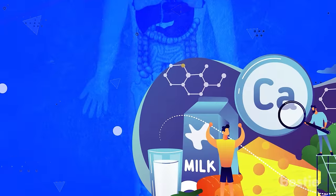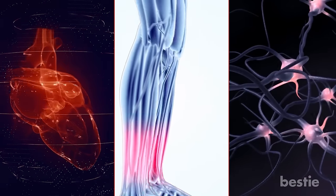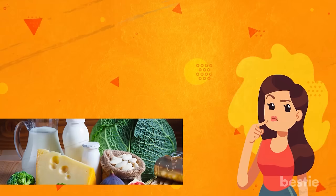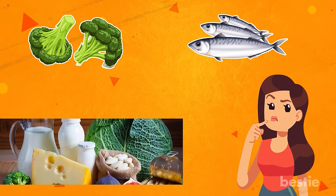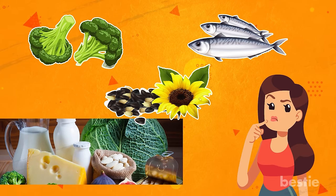Calcium is a fundamental building block in your body. Your teeth and bones are made up of this mineral. You also need it for optimal functioning of your heart, muscles and nervous system. In today's video, we'll be talking about 11 calcium-rich foods. Is broccoli one? Can sardines help? Any idea about sunflower seeds? We'll be talking about all this and more.